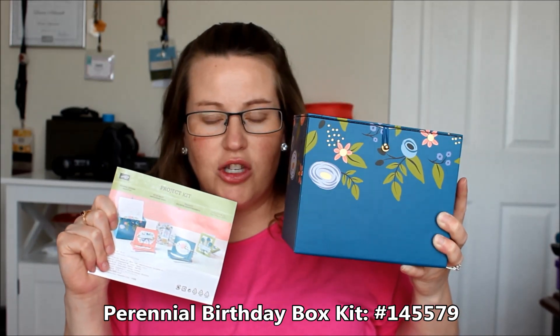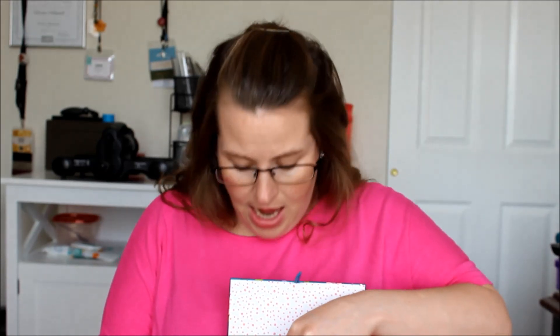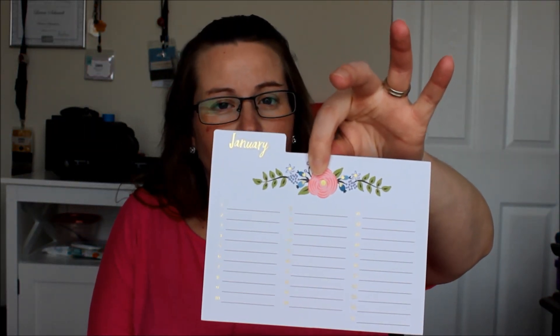One of the other items from the Occasions Mini Catalog is the Perennial Birthday Card Kit. I love this kit - this box is just absolutely gorgeous and fabulous. It has 16 cards inside that you can make with four designs. It also has this amazing birthday calendar with tabs for January through December and lines for all the dates in that month. So you can write names on the dates and know how many cards to keep behind each tab. I love organization and cute little boxes.